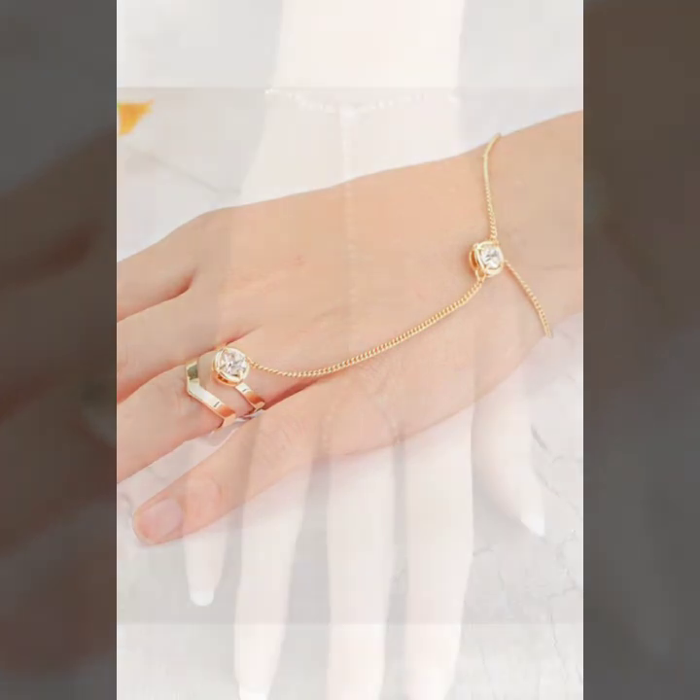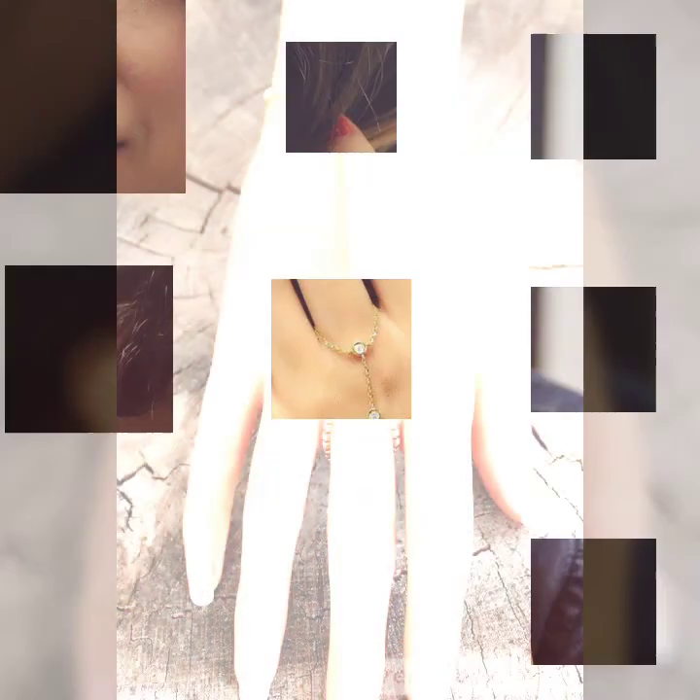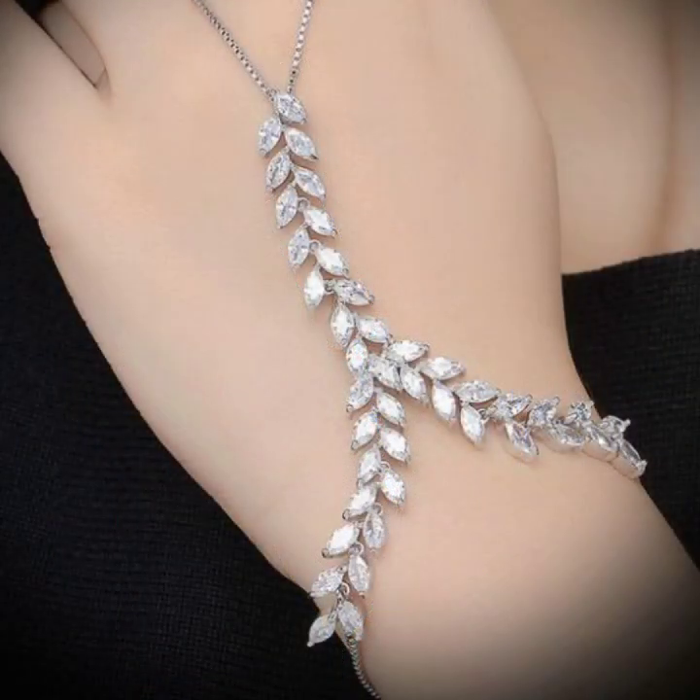Beautiful chain designs — simple and trendy designs. Thanks for watching my video. See you again in the next beautiful video. Till then, take care of yourself. Allah Hafiz.